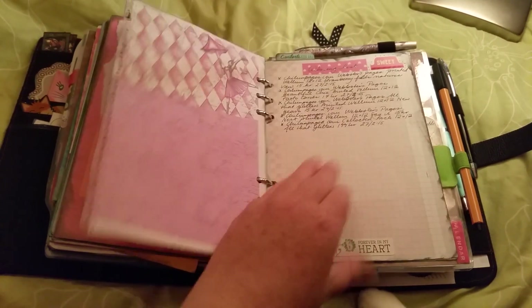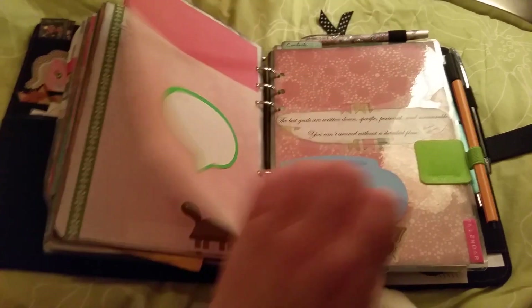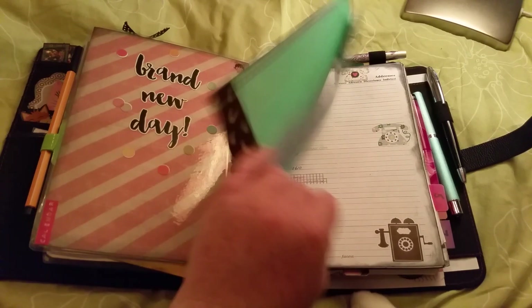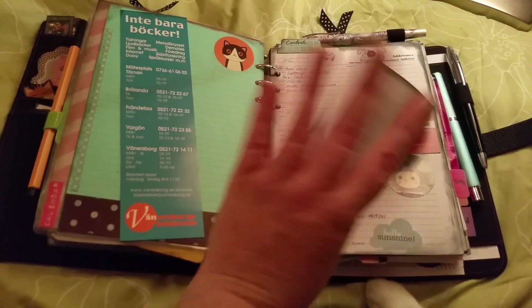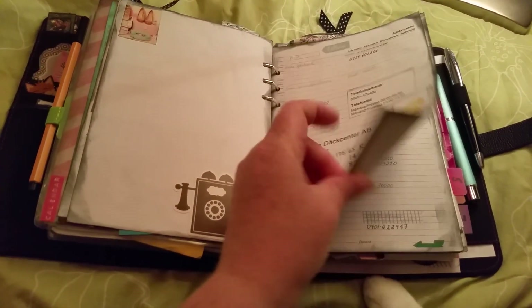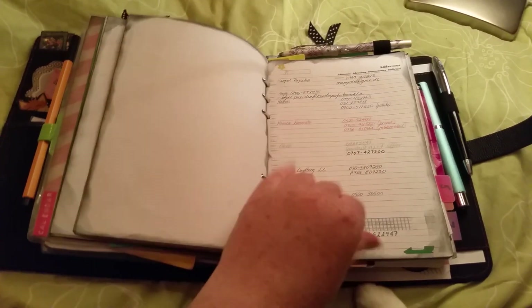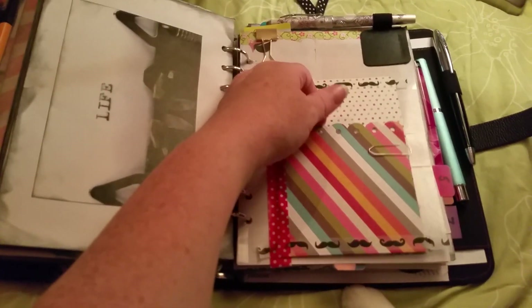IKEA — nice to buy things there. And here's my addresses and contacts section — skipping through those.